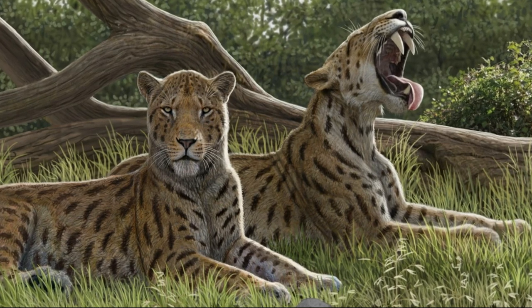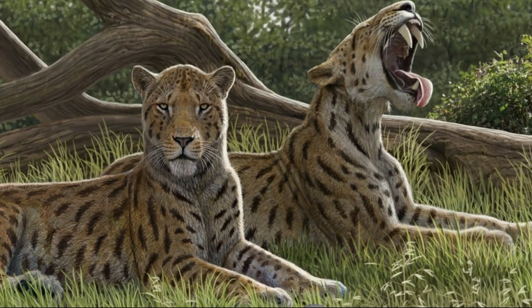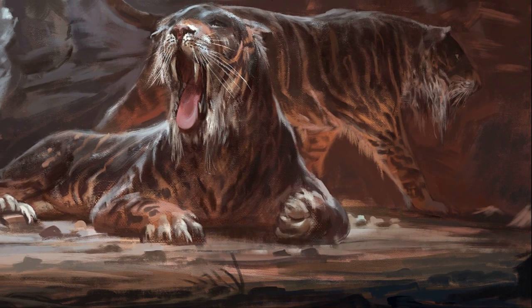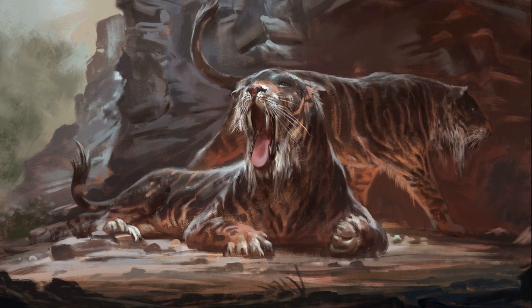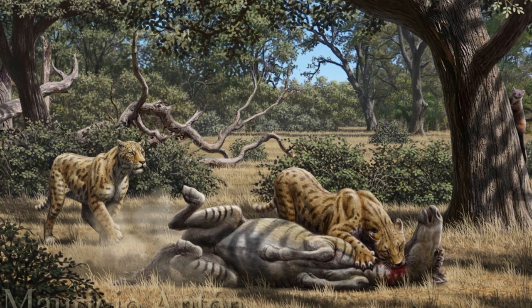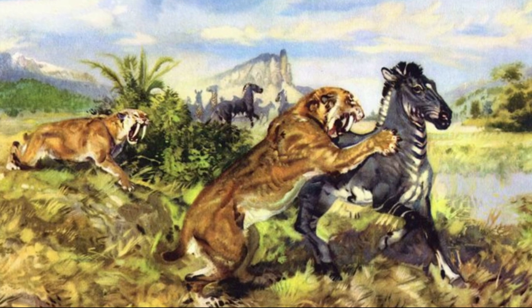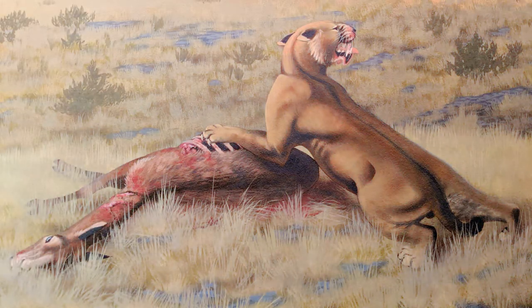This species inhabited various regions across Eurasia and North America during the late Miocene to Pleistocene era, approximately 12 to 1.5 million years ago. Its preferred habitat included open grasslands, savannahs, and woodlands. Large herbivores like horses, bison, and deer provided ample prey. The giant saber-tooth cat was an apex predator, likely employing an ambush hunting strategy — using stealth and agility to approach prey undetected, then delivering a swift and lethal bite to the throat or neck, severing vital arteries and causing rapid incapacitation.